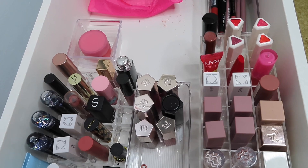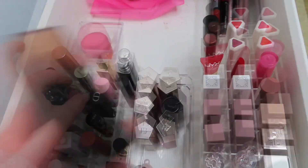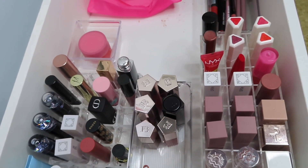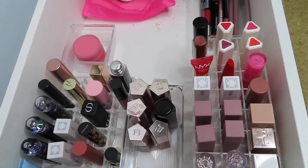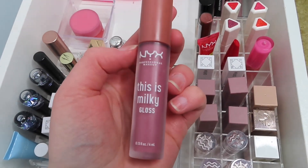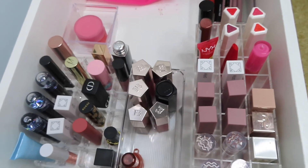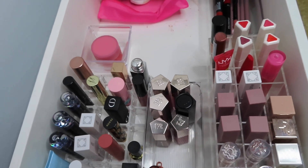From Huda Beauty I have the Cream Lipstick in the shade Sweet Cheeks. I will also use from Elf the Hydrating Core Lip Shine in the shade Happy — I really like this shade. And from NYX, the Milky Gloss in the shade Cherry Skinned, since I haven't used it in a bit. And that will be everything for my lip drawer.